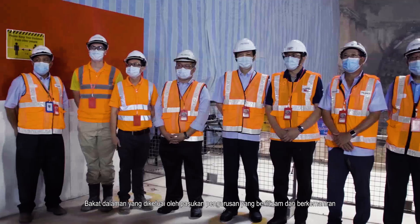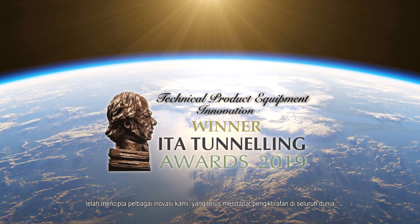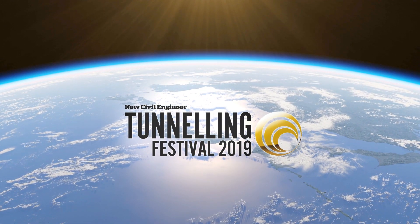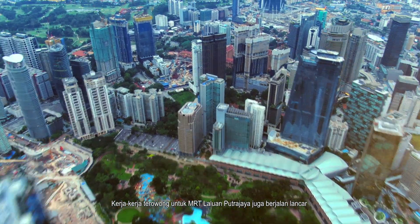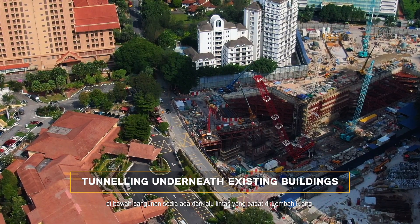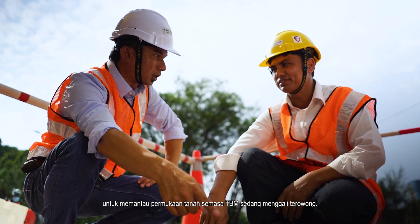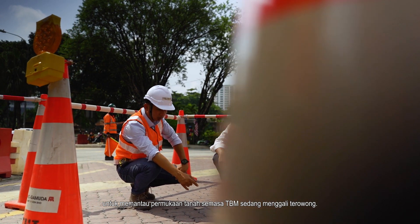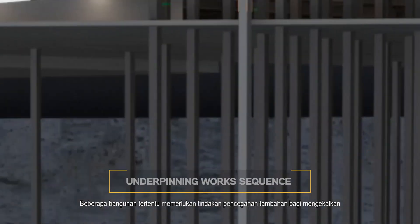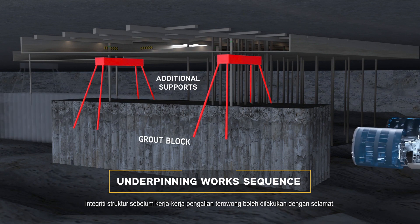In-house talent, led by strong and decisive management, has created many of our innovations, which continue to garner worldwide recognition, especially in the field of tunneling and underground works. The tunneling works for the MRT Putrajaya line are also progressing smoothly beneath existing buildings and the bustling traffic of the Klang Valley. Safety takes precedence as a dedicated team is assigned to monitor the ground from the surface as the TBM mines. Certain buildings require additional precautionary measures to preserve their structural integrity before tunneling works can proceed safely.